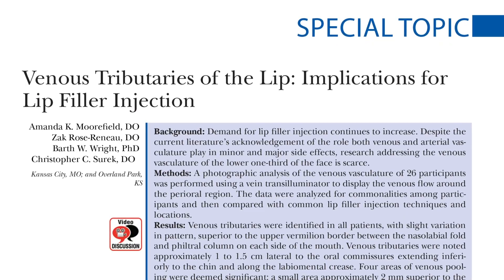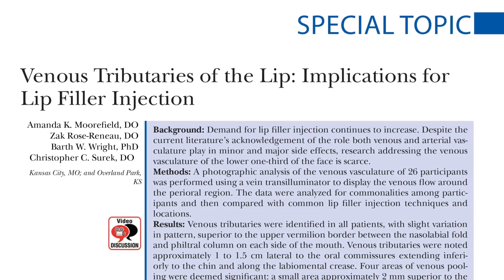My name is Dr. Iris Savetsky and I'm a board-certified plastic surgeon in New York City. I'm going to review with you this most recent special topic paper in PRS journal titled 'Venous Tributaries of the Lip: Implications for Lip Filler Injection.'